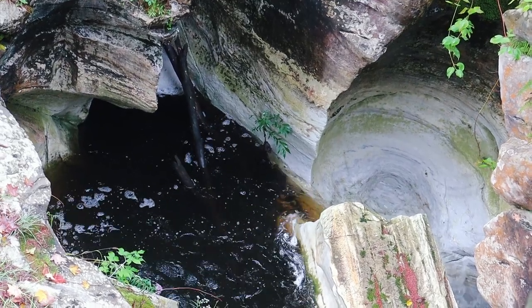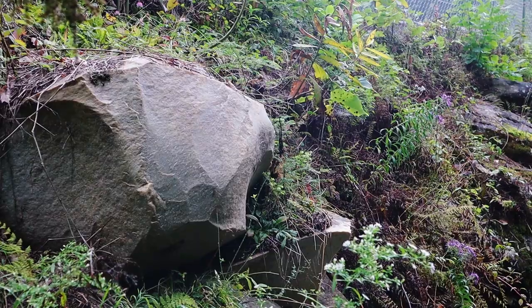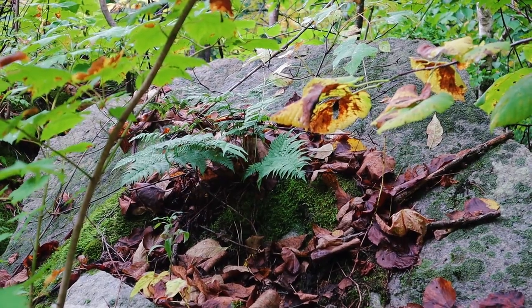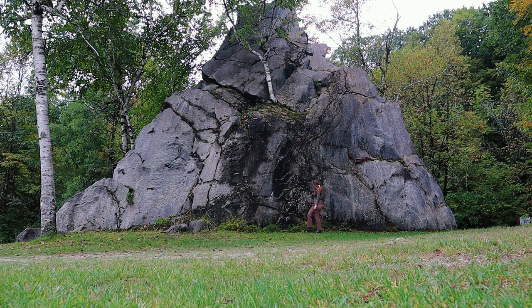Water not only physically wears down the softer bedrock, but acidic water and rain dissolves calcite in the marble. The Stockbridge marble started out as a bunch of remnants of living things — like corals, shells, bones — that all fell to the bottom of a shallow sea over 500 million years ago.